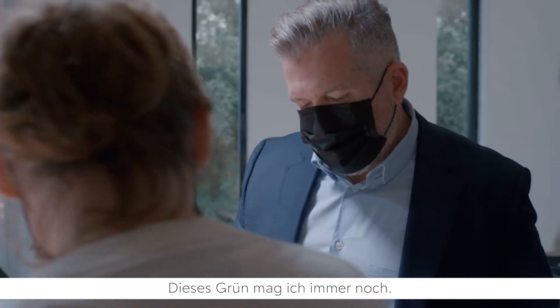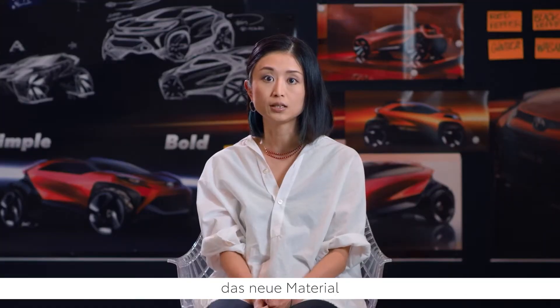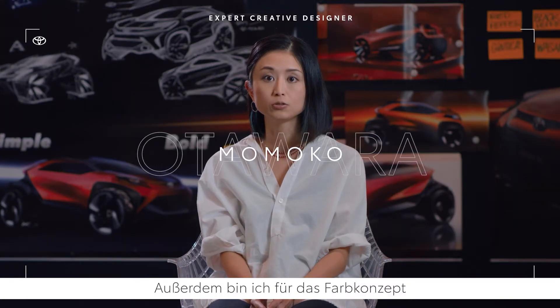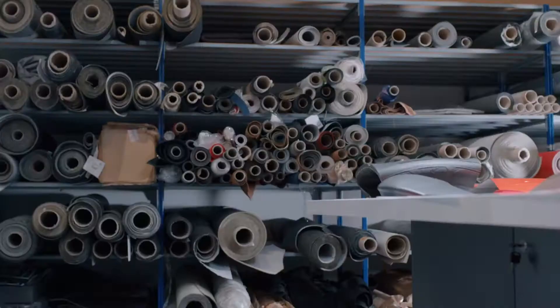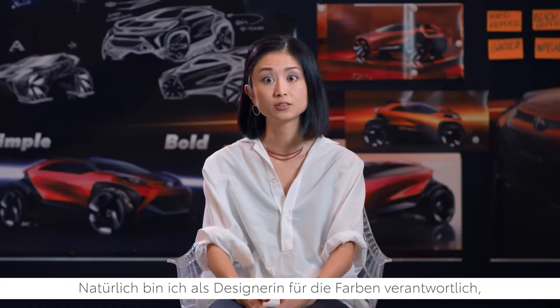I still like this green color. My responsibility is, of course, creating a new material and colorful exterior and interior, and also to make the concept from the beginning phase. To imagine about the customer's reaction, of course.